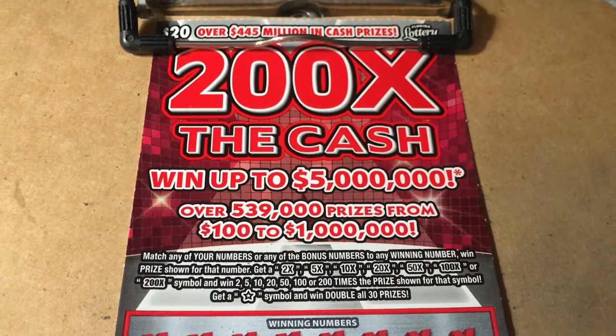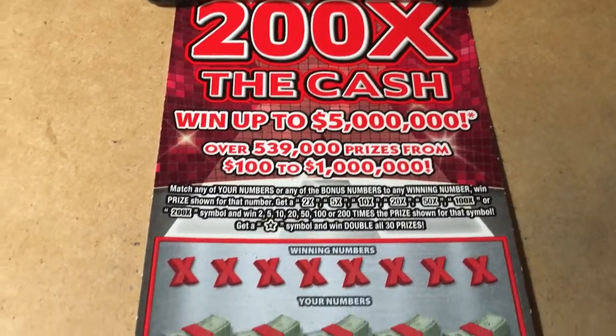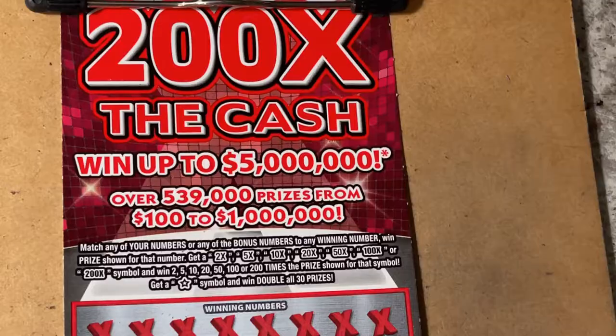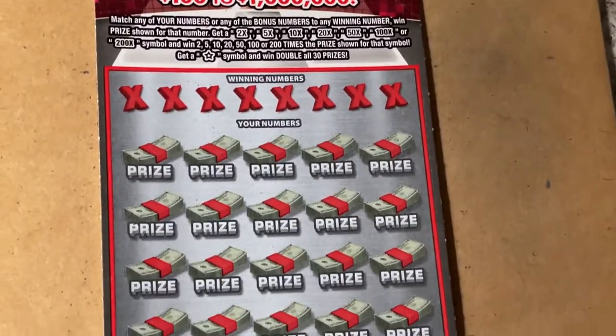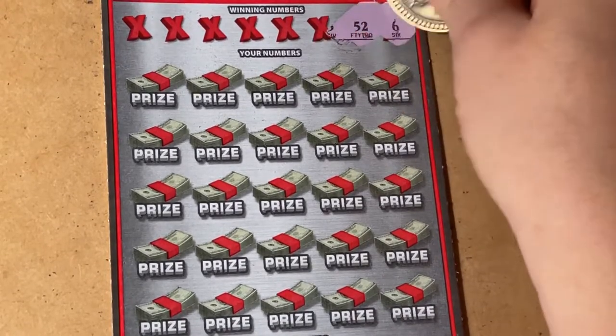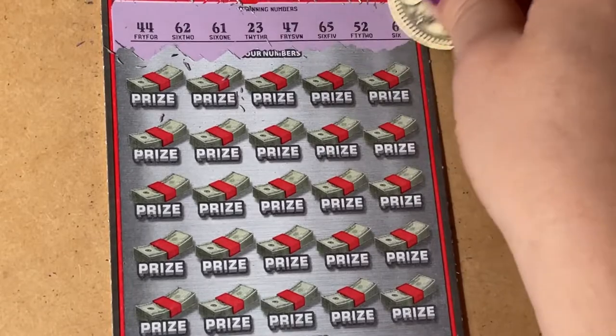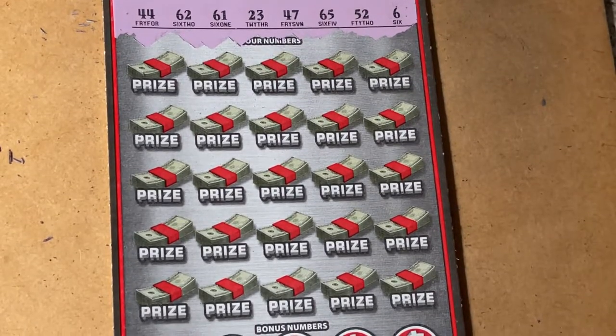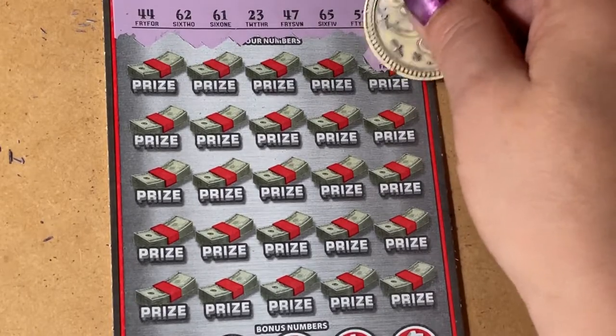Hi guys, I hope everyone's doing good today. Look what we have - 200 times the cash and I have ticket number seven. Let's scratch and see what we find. We can scratch together. This is a tough ticket in Florida, it's very pretty - it's called the big red ticket. But it's not generous, it's just a big fun ticket with a lot of numbers to scratch.